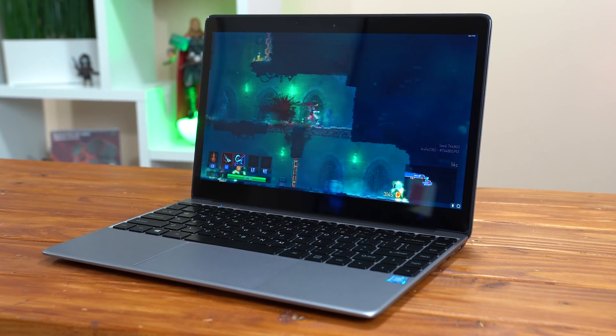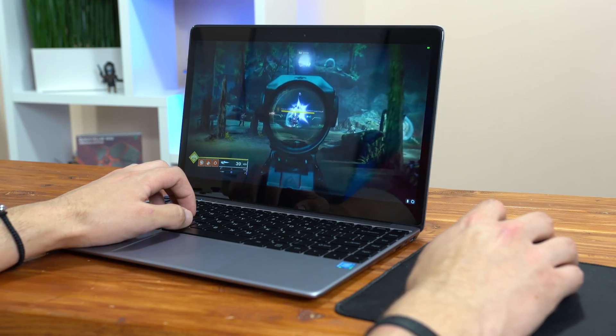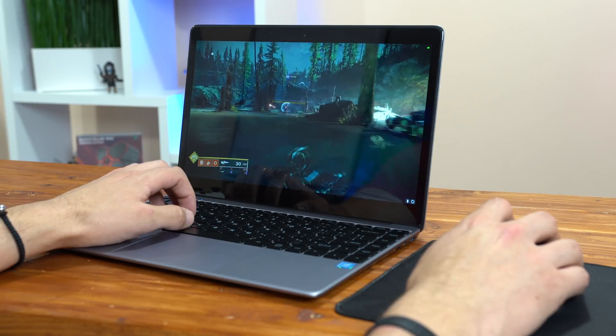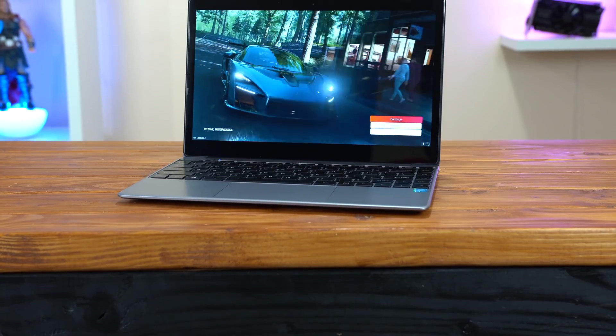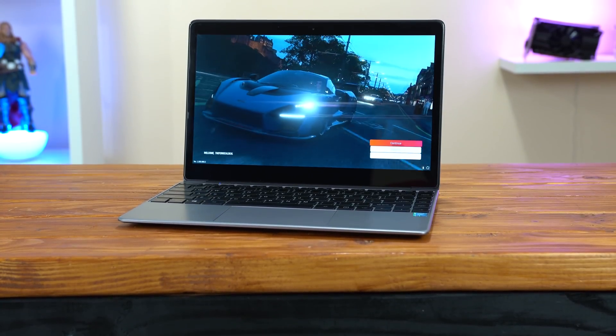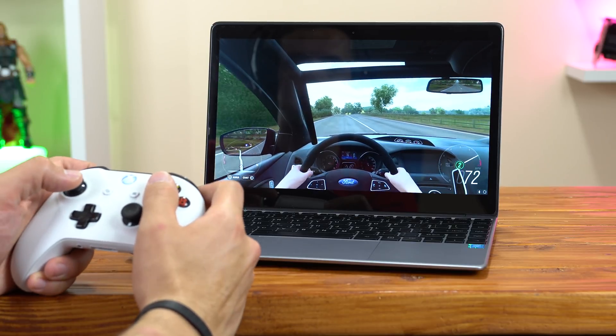These new cloud gaming services are possibly the future of gaming in general, which I'm personally not that thrilled about, but here in 2019 where the technology is still pretty new, I do have to say that I'm very impressed with how well this was running. As you can see here, this laptop without cloud gaming would probably not even be able to fire up an intense game like Forza Horizon 4, but here with Shadow it's running silky smooth.